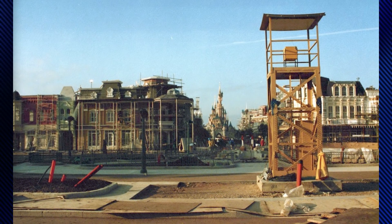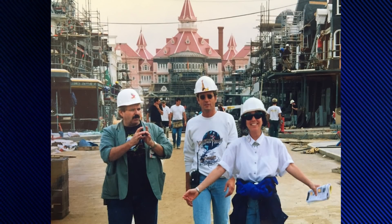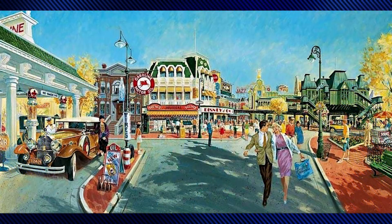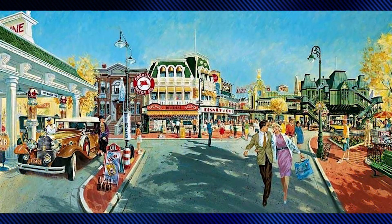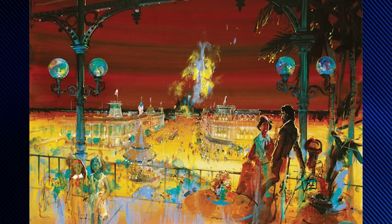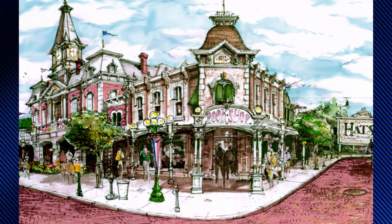Main Street USA at Euro Disneyland began development under Imagineer Eddie Sato as not the childhood home of Walt Disney, but rather America in the 1920s. Trolley lines would move streetcars rather than horses, automobiles would be more prevalent, and the use of electricity and jazz music would be in full swing. Budget concerns made Michael Eisner revert plans back to the main street of Walt's Marceline, Missouri childhood.